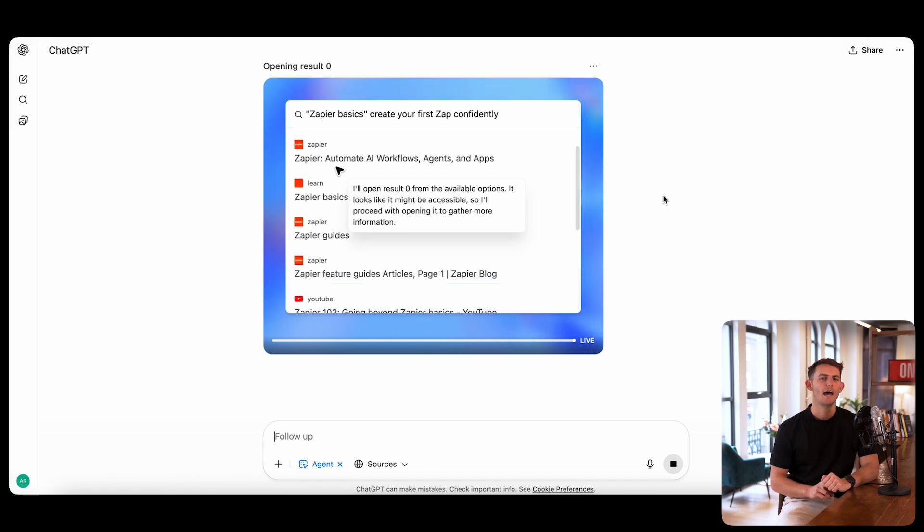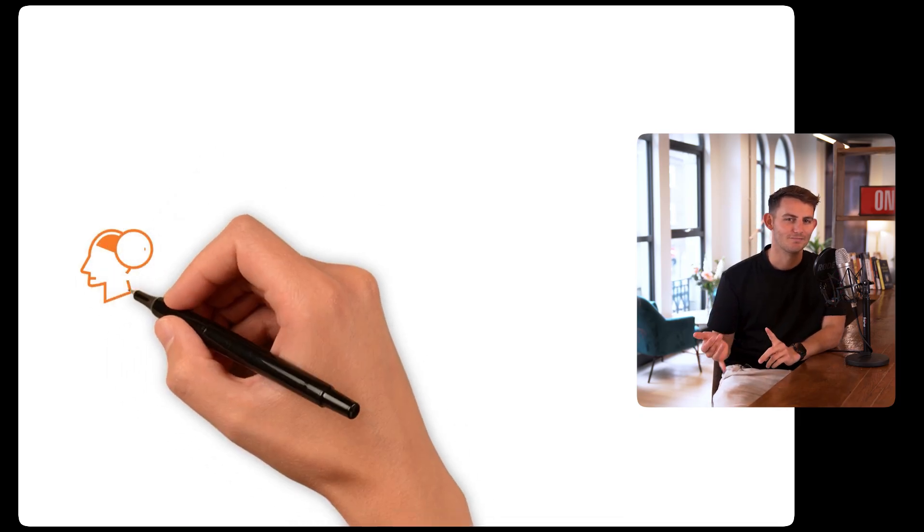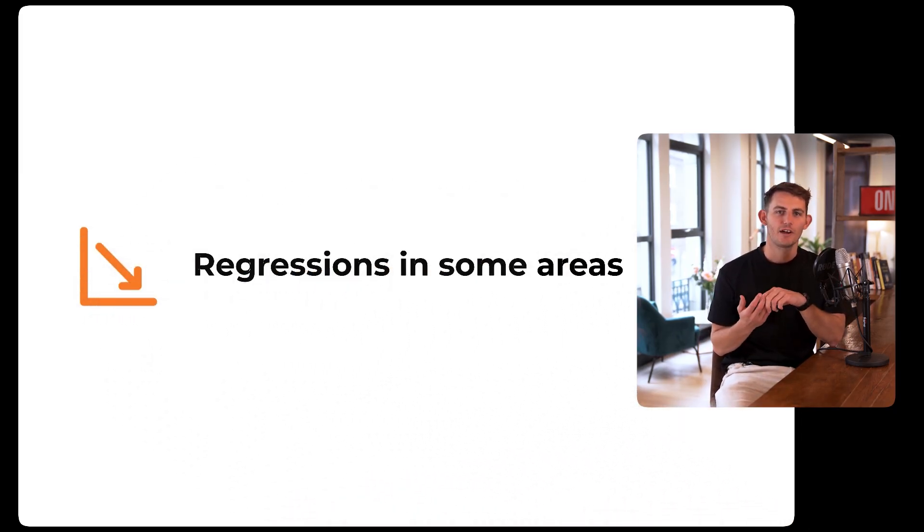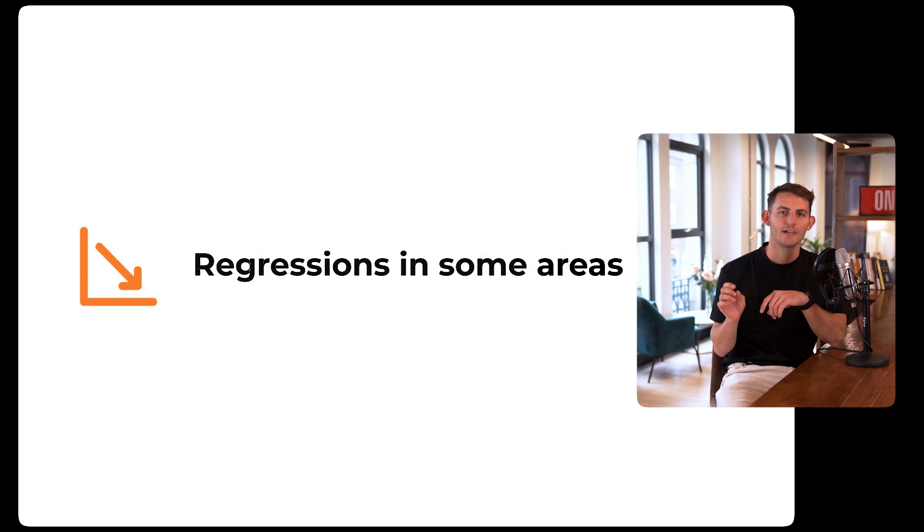But how about the cons? Con number one: tone shift. It feels colder and less human than GPT-4o. Just keep GPT-4o handy for client-facing creative work or anywhere tone matters. Con number two: regression in some areas. Summarization and creativity aren't always better. Test your existing prompts before swapping them into GPT-5 so you don't lose quality.